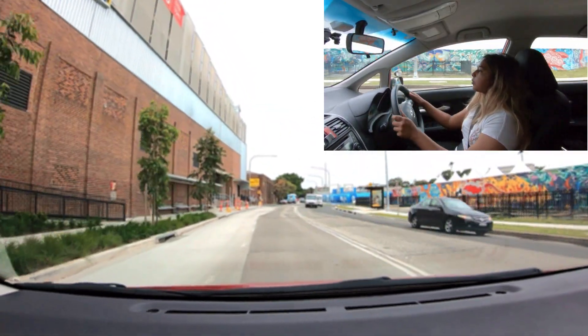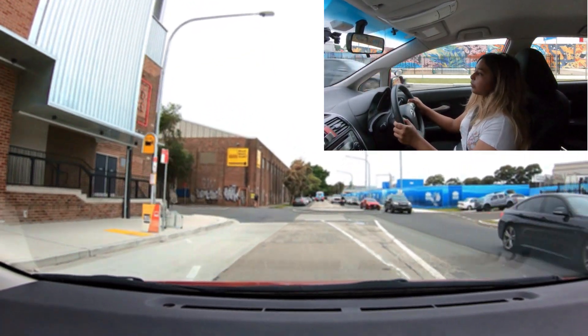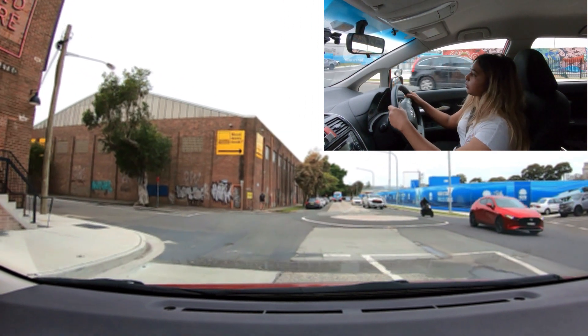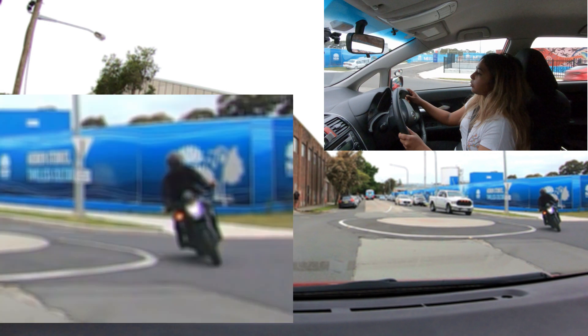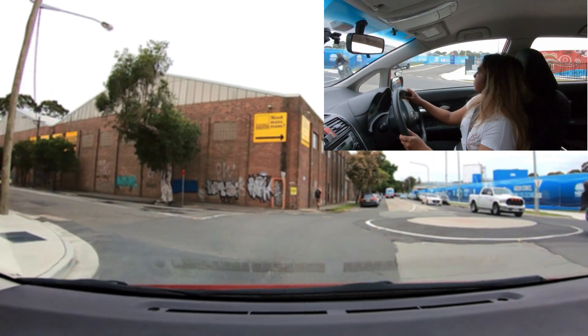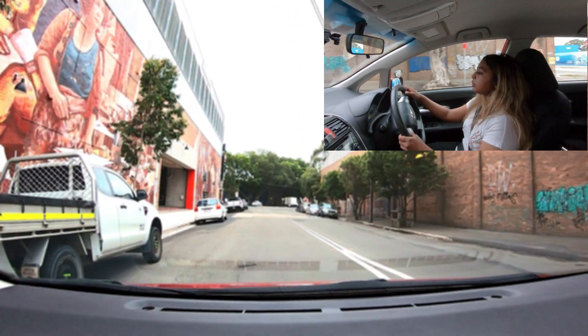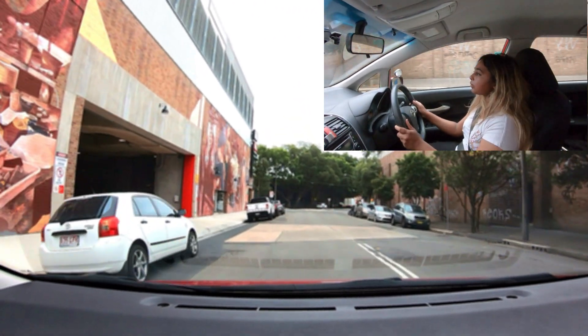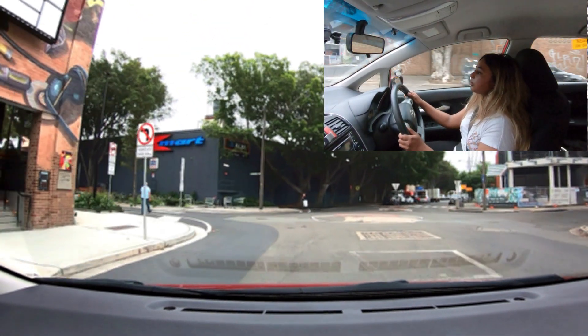The next roundabout, turn left. The bike is making a right turn with the appropriate indicator turned on. Shauna failed to yield to him and entered the roundabout, forcing him to come to a halt in the middle of it to avoid a collision. She failed to give way, which is a fail for the test. Fail item number F2: failing to give way when necessary. Continue straight through the roundabout and then we will head back to the test centre.